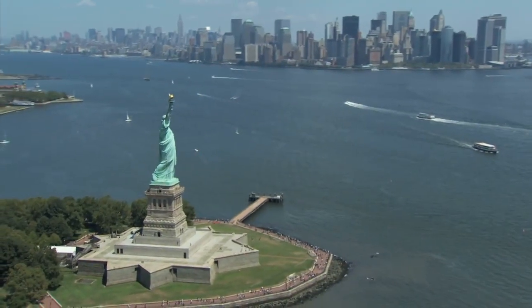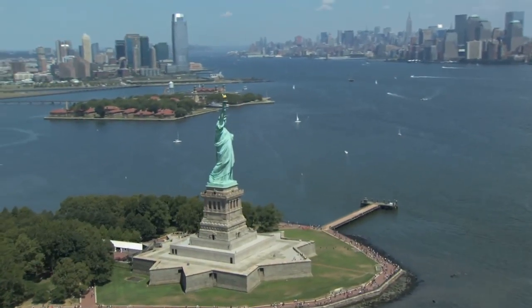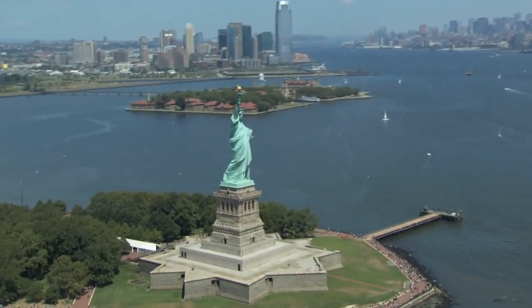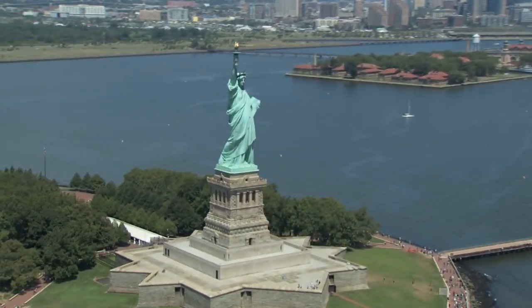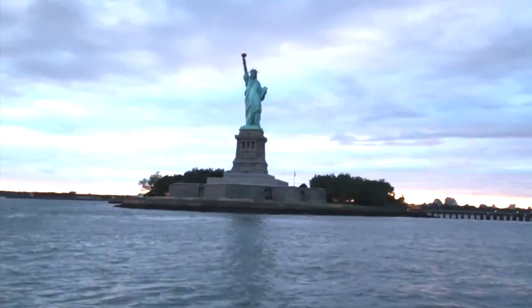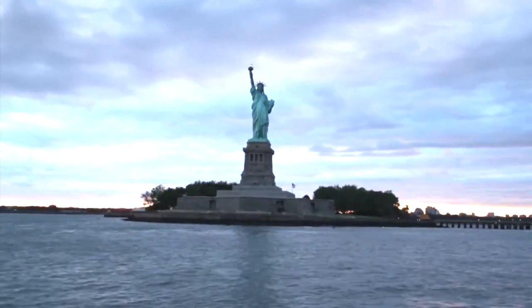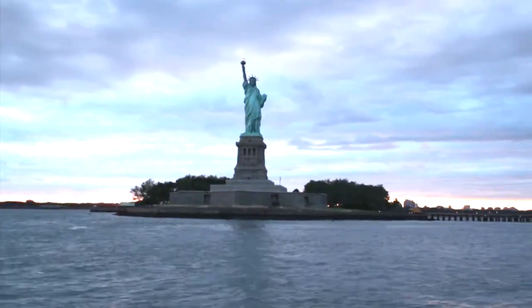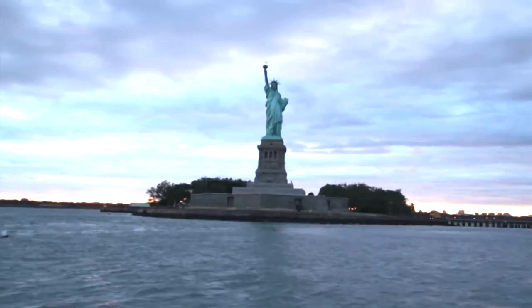The Statue of Liberty — of course, how could we not mention it? Lady Liberty was a gift from France to the United States, to be a symbol of both countries' independence, and it opened in 1886. The statue is of Libertas, the Roman goddess of Liberty, standing tall and free with a broken chain at her feet. Lady Liberty is an incredible 151 feet tall and is a massive icon for the city of New York.